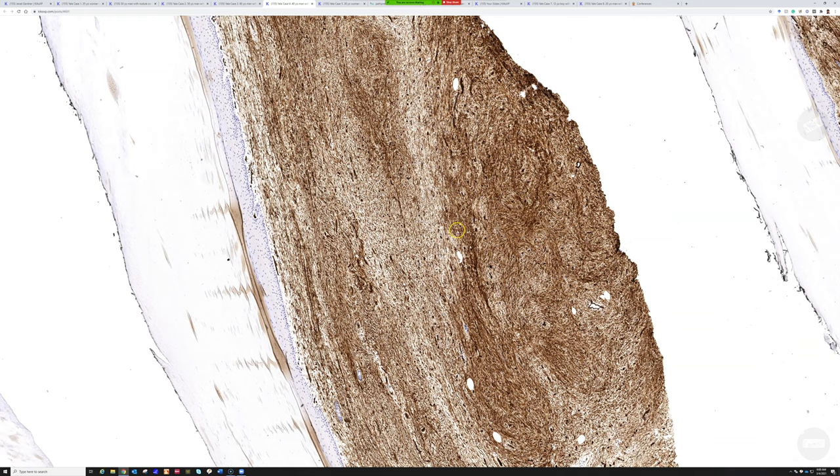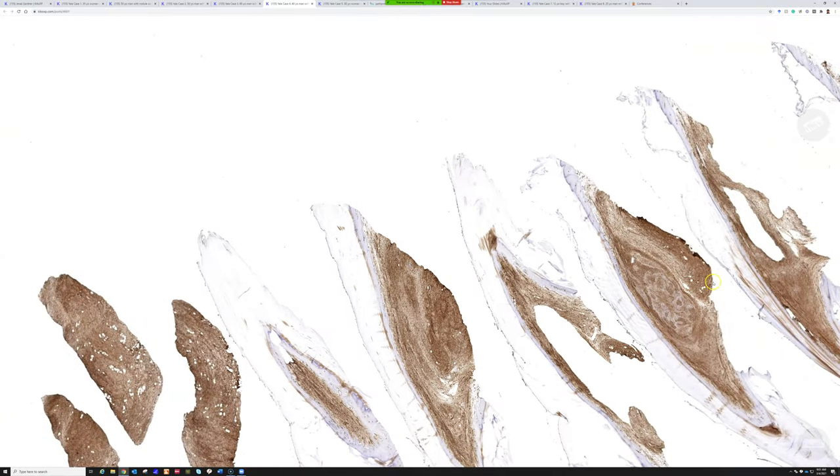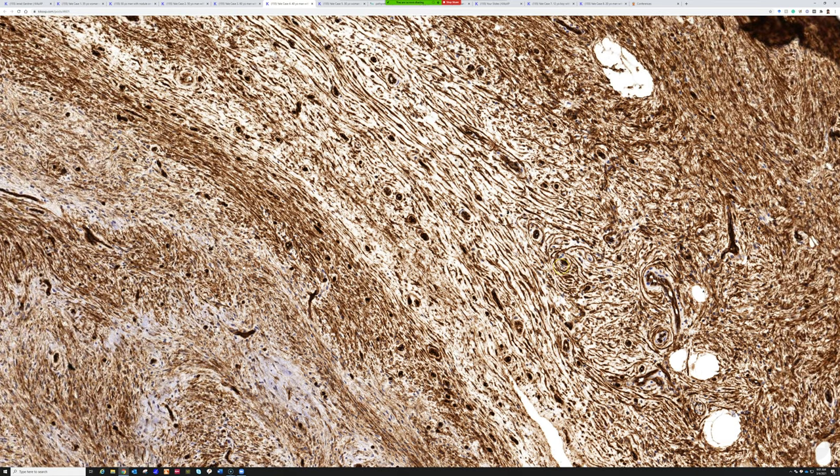Here's the CD34 — dramatically, strikingly positive. We've talked about multiple CD34-positive entities today. CD34 is relatively nonspecific but a very sensitive marker in select contexts. On the CD34 stain, you can really see this very whirling and swirling pattern. What else might be in your differential? This is a superficial acral fibromyxoma, also referred to as digital fibromyxoma — yet another entity Dr. Laskin has published about.